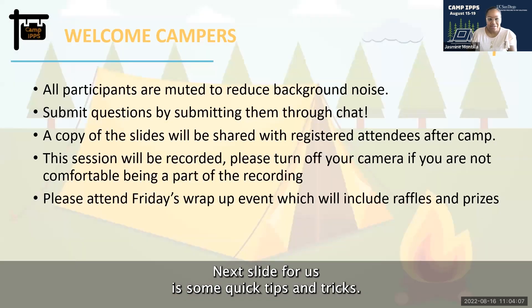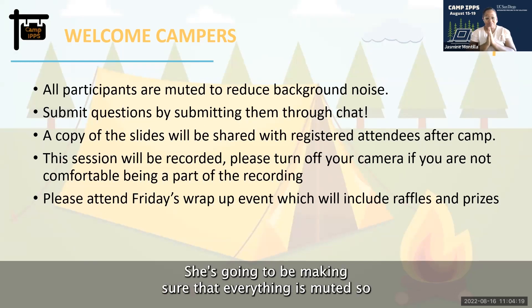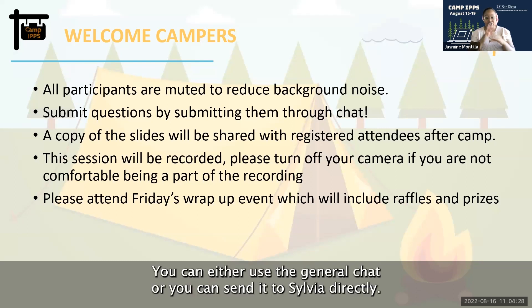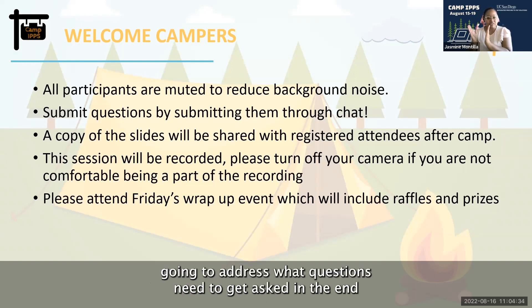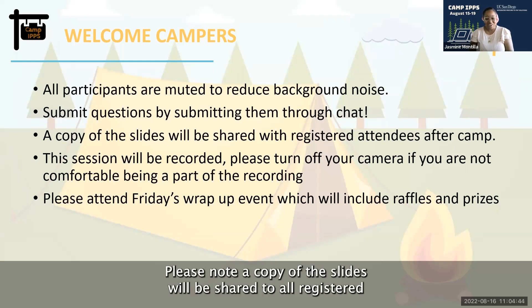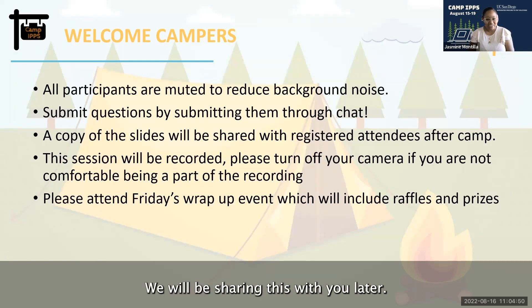Next slide for us has some quick tips and tricks before we get into it. Welcome, and thank you for attending. Our moderator is Sylvia. She's going to be making sure that everything is muted so that you have the best experience possible, and we can avoid some background noise. Feel free to submit your questions in the chat — you can either use the general chat or send it to Sylvia directly. We'll be keeping a Google document going to address questions at the end, and what support and resources are available. Please note, a copy of the slides will be shared to all registered attendees after camp, so you don't have to furiously take notes.